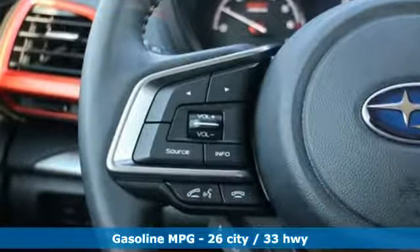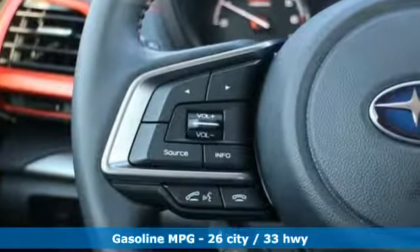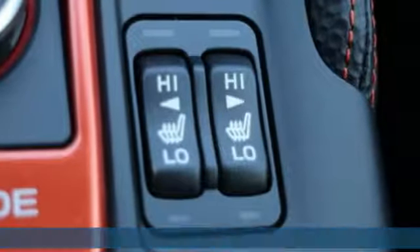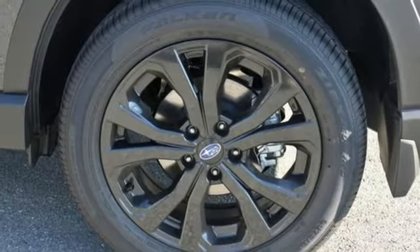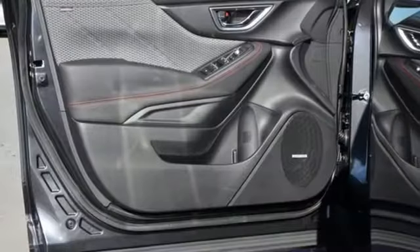Features include continuously variable automatic transmission, front heated bucket seats, streaming audio, auto-dimming rear-view mirror, driver and passenger heated seat back, and power heated mirrors.